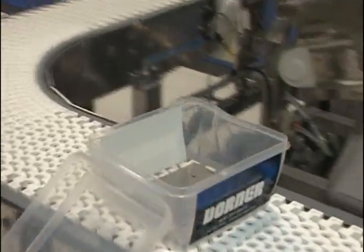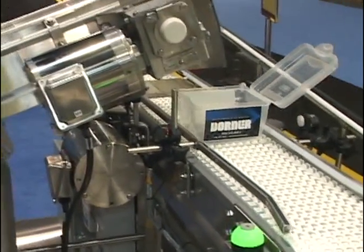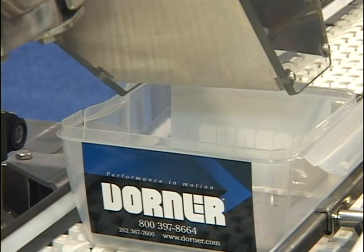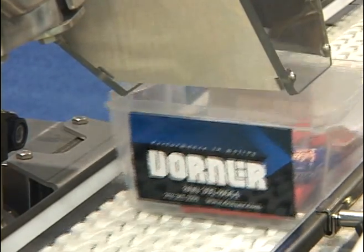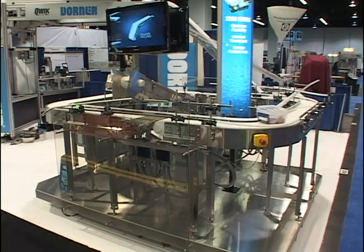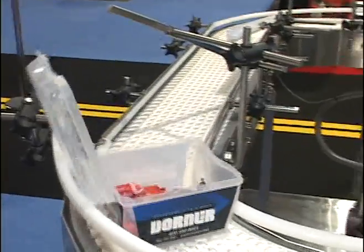As you pan around this AquaGuard demo unit, you'll notice it has a variety of guiding. This guiding can be used to facilitate the opening and closing of the tote lid, which is critical in a lot of operations in the primary and secondary packaging markets. We're watching the tote come around the curve section into the open guiding section, where we're facilitating the opening of the tote so it can go into the dumping station. This is done with simple guiding that is fast and flexible on the AquaGuard platform.